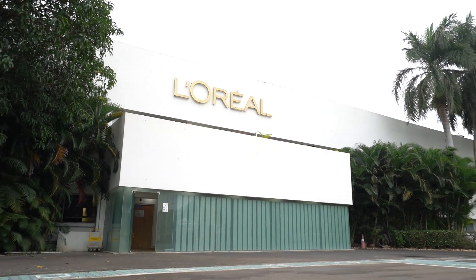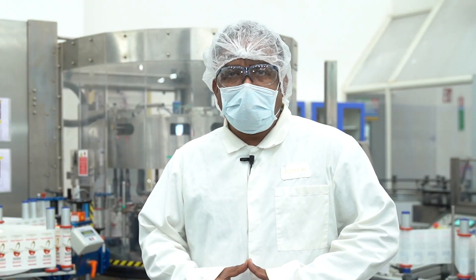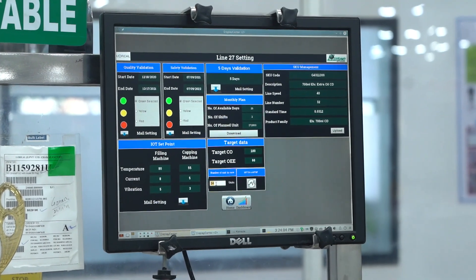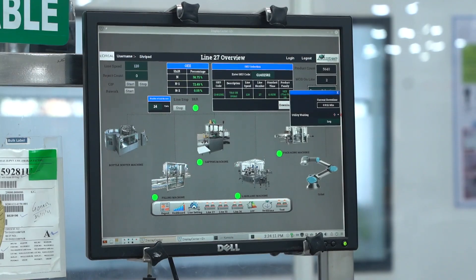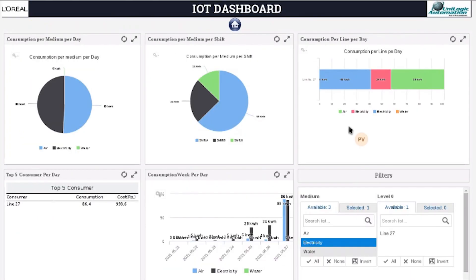iClap is our region where I stand for intelligence. Under intelligence, we wanted to implement IoT. The objective of implementing IoT is to get the online performance data, and at the same time to empower our operators by providing the data to them. Our technicians and our shift officer will work on that data to improve the line performance.